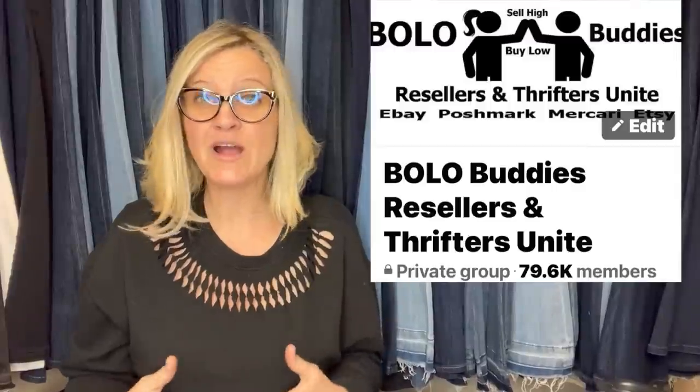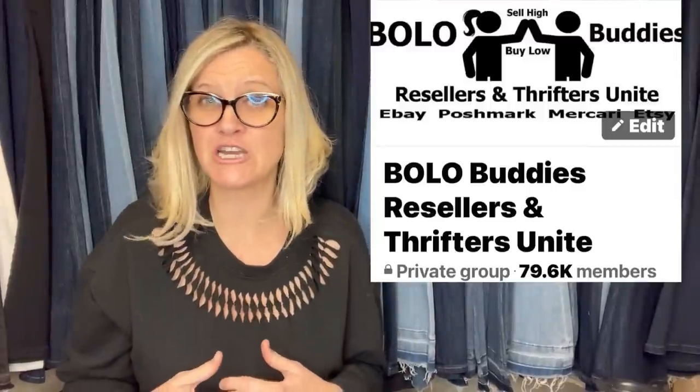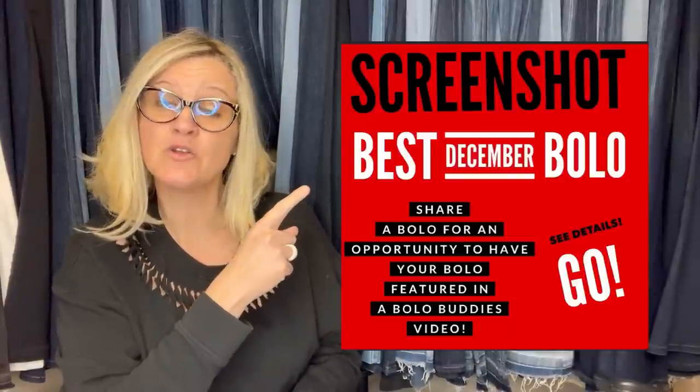These bolos come from my Bolo Buddies members from my YouTube channel and members from my Facebook group. Anyone has the opportunity to share a bolo under the featured post in the Facebook group — it's under the announcements/featured section, and each month it updates to a new color and a new month, so make sure you go and share a bolo.